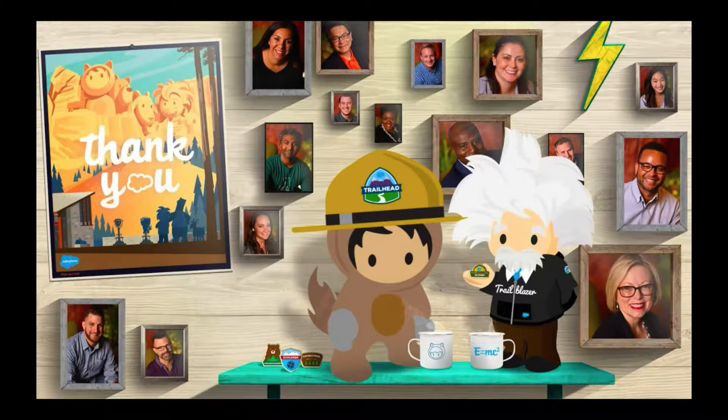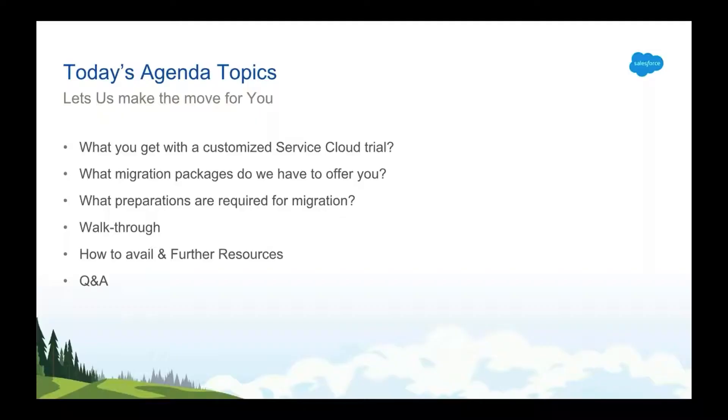Let's take a minute to review today's agenda and objectives. Today's session will focus on providing you with information on how we will be able to help you transition from Desk to Service Cloud with ease. First we'll take a look at some of the awesome customizations our team has built out for you in your customized Service Cloud trial. Then we'll discuss what migration packages we have to offer and the timeframes involved. Then we'll provide some guidance on how you can get prepared in-house for your move from Desk to Service Cloud.